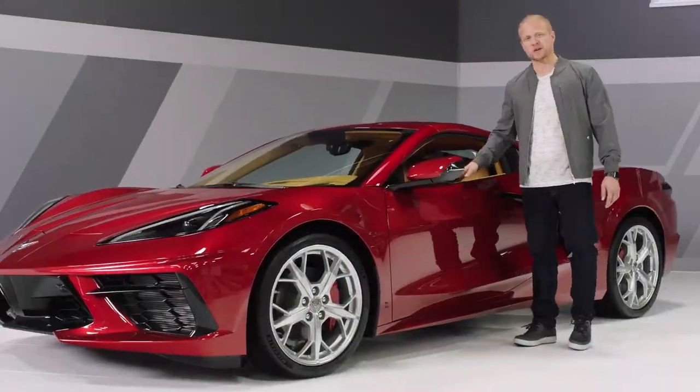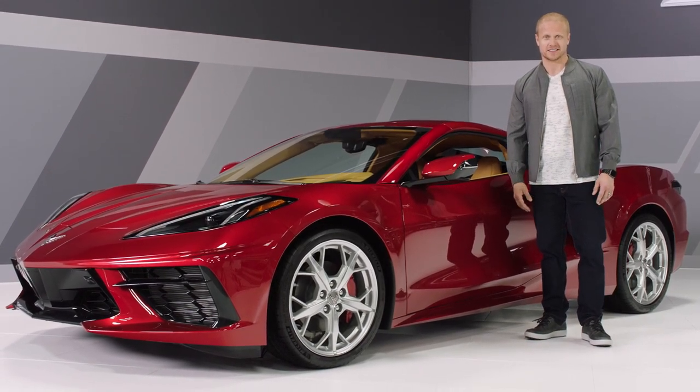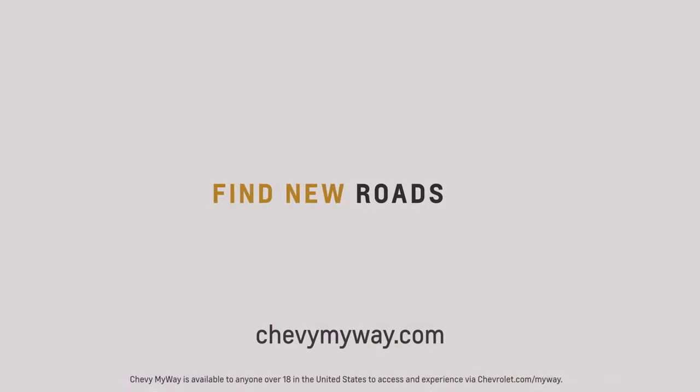The 2022 Corvette Stingray Coupe is not just next generation — it's next level. My name is Billy, and if you'd like more info, please schedule a live appointment at chevymyway.com.